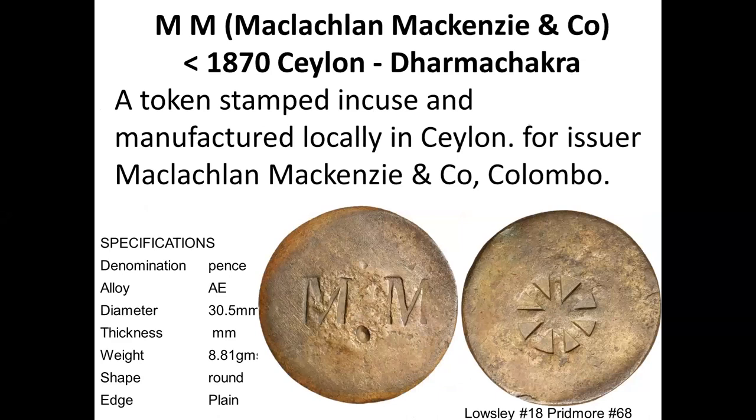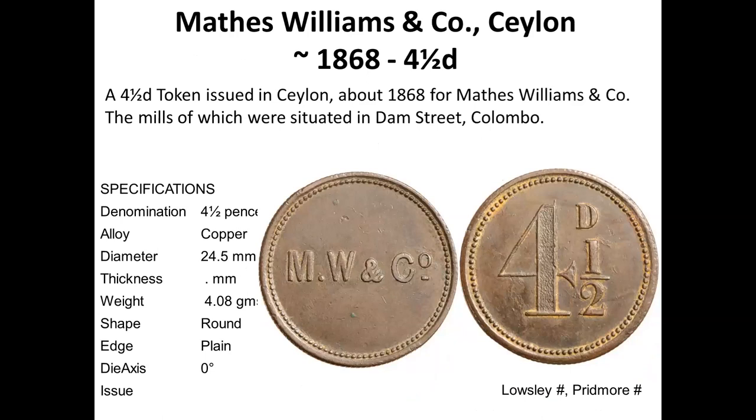This is Machel and McKinsey and Company, with initials MM. Very interestingly, it has the Dharma Chakra — the eightfold chakra — a Buddhist emblem stamped on the back. This is quite unique in having a local emblem. It is locally manufactured with the Buddhist emblem at the back. You find this logo on ancient coins as well.